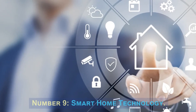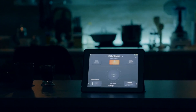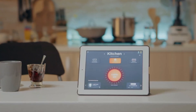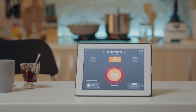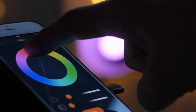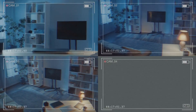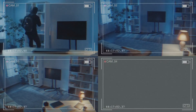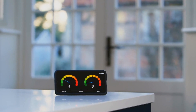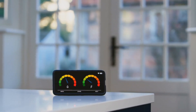Number 9: Smart Home Technology. Smart home technology involves integrating various devices and systems to automate and enhance the functionality of a property. This can include installing programmable thermostats, smart lighting, voice-controlled assistance, security systems, and connected appliances. Smart home features offer convenience, energy efficiency, and enhanced security.